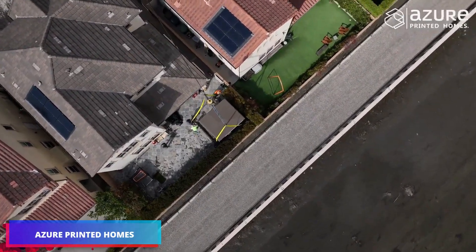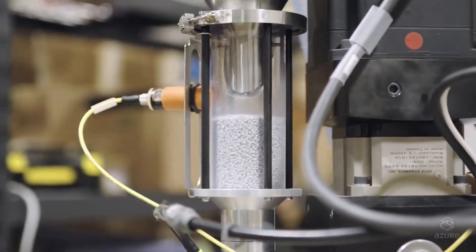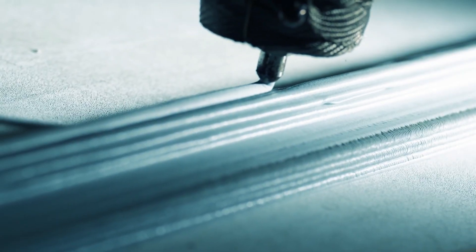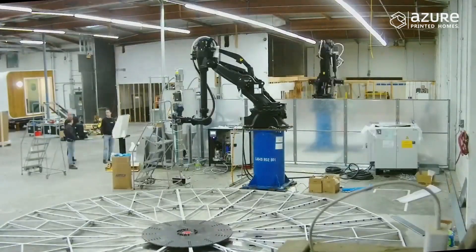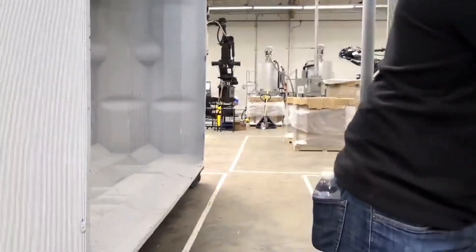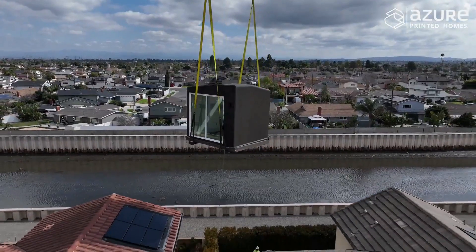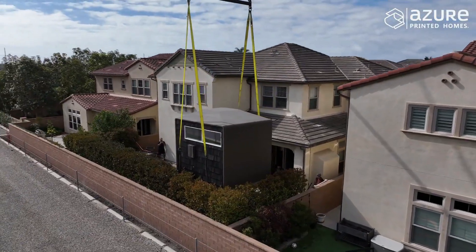Azure Printed Homes is positively impacting both the environment and the housing sector. They were the inaugural company globally to employ robots for constructing houses from recycled plastic. They established a plant a few years prior for mass production. Their houses are 30% more economical than those constructed using conventional methods, and an 84-square-meter residence is priced at around $200,000. A printed home's robotic printing technology can serve 70% of consumers, with components manufactured in as few as four days. Moreover, every 11 square meters of these residences repurposes 100,000 plastic bottles.